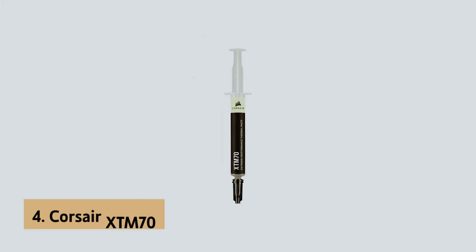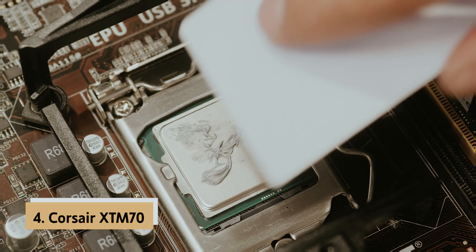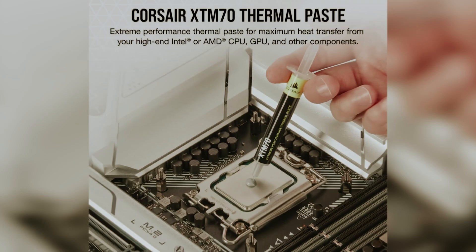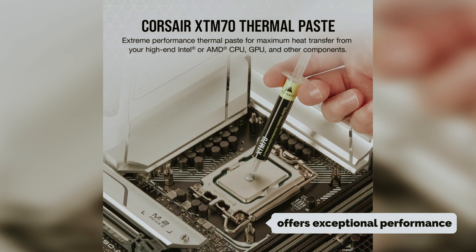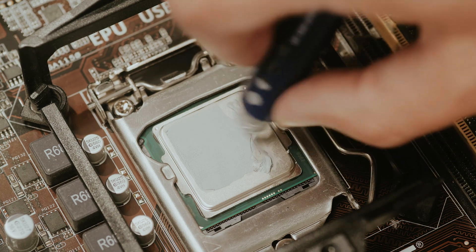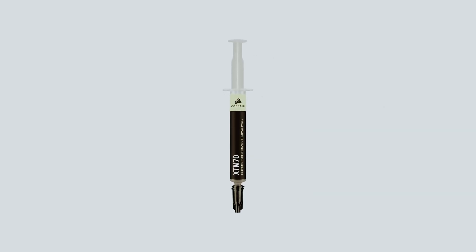Up next in fourth place is the Corsair XTM70, our pick for best thermal paste for beginners. The Corsair XTM70 is designed with your needs in mind, especially if you're new to PC building or upgrading. This user-friendly thermal paste offers exceptional performance without overwhelming you with a complicated application process. Its non-conductive formulation provides reassurance as you work with sensitive components, minimizing the risk of accidental damage.